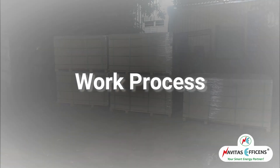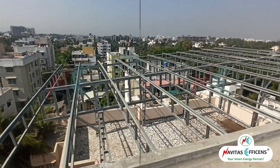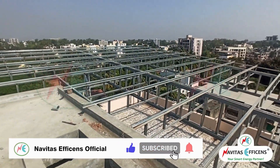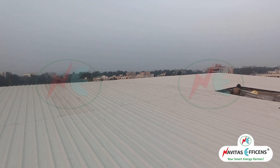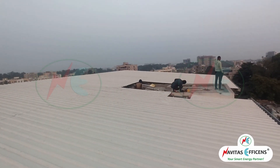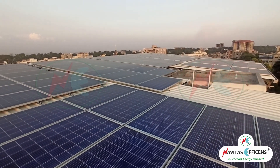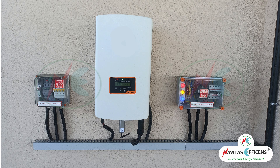Work Process. Lifting of Solar Panels on the Terrace. Completed Solar Panel Installation Work. Installation of Solar Inverters with AC and DC Distribution Boxes for all flat owners and common connection.